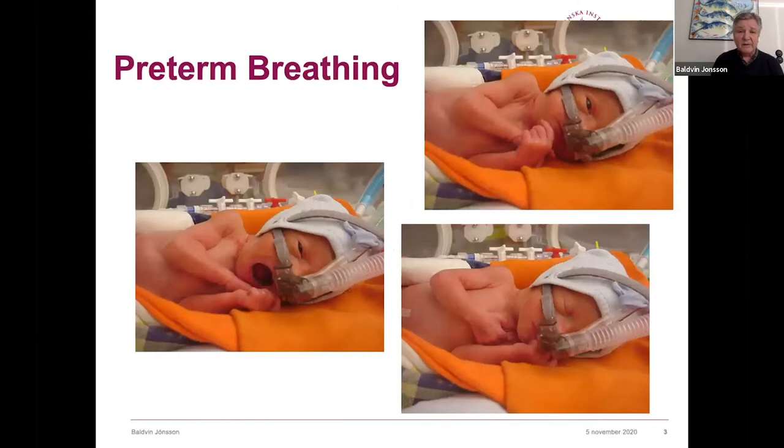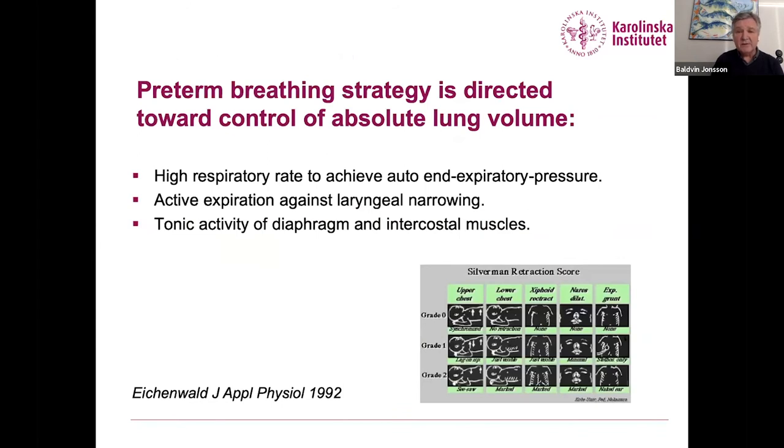Looking at preterm breathing physiology: the preterm infant's breathing strategy is directed toward controlling absolute lung volume. They have a very high respiratory rate to achieve some auto-expiratory pressure, remnants from fetal life of active expiration against airway narrowing, and constant tonic activity of the diaphragm and intercostal muscles — all directed toward supporting the unstable rib cage and maintaining low lung volume.